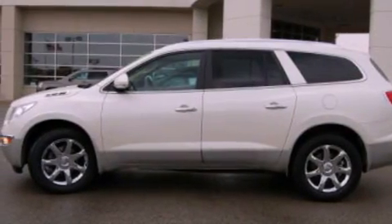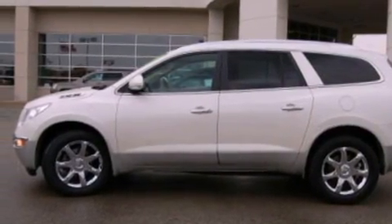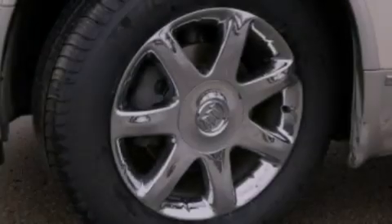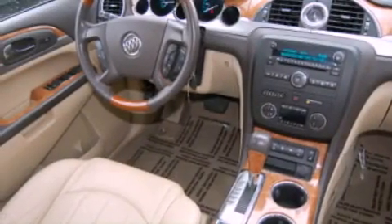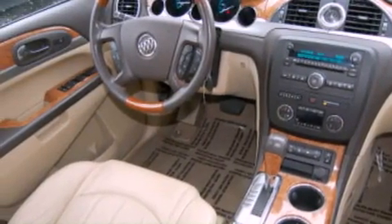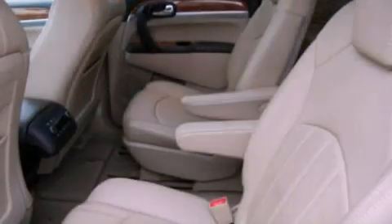Its top features and packages include a multi-link rear suspension, a rear-view camera, a Bose stereo system, XM satellite radio, chrome wheels, roof rails, and a sunroof that enables you to fill the cabin with fresh air at the push of a button.